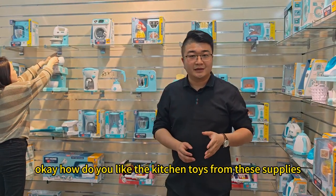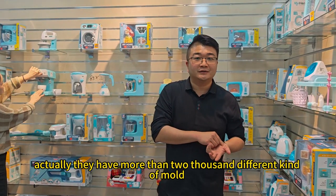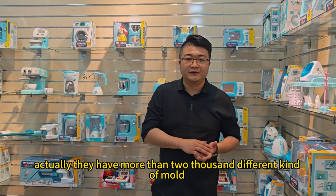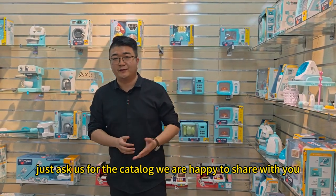Okay, how do you like the kitchen toys from these suppliers? Actually, they have more than 2,000 different kinds of molds. If you are interested, just ask us for the catalog — we are happy to share it with you.